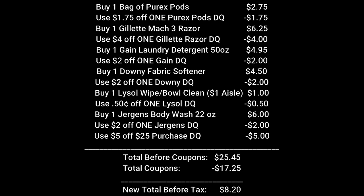Head up to the cash register. The cashier will ring up all of the items and your total will come to $25.45. Enter your telephone number at the keypad. $17.25 worth of digital coupons will come off, making your new total before tax just $8.20.